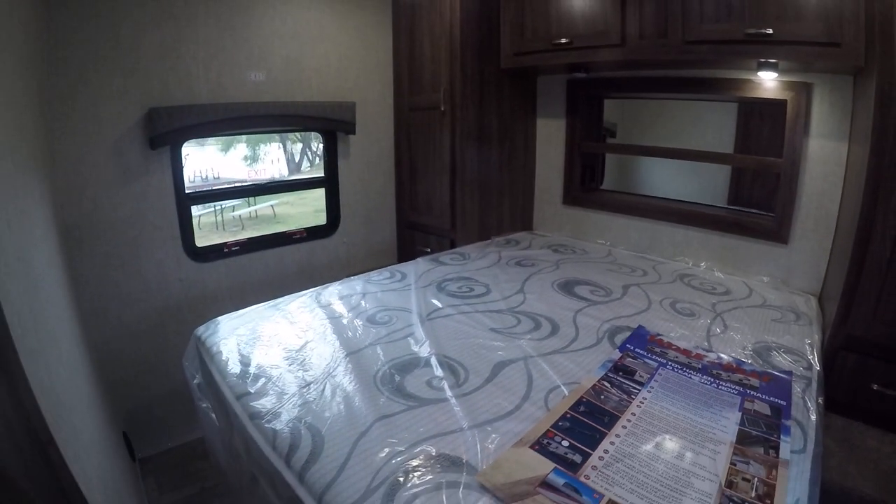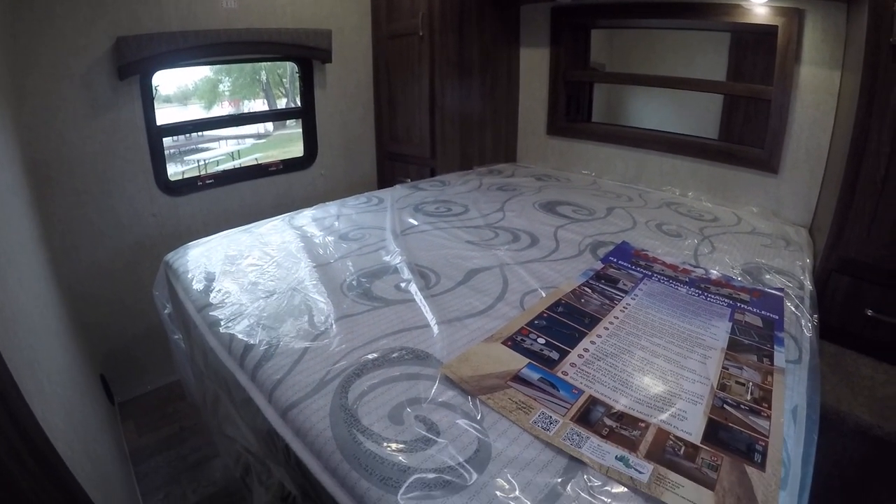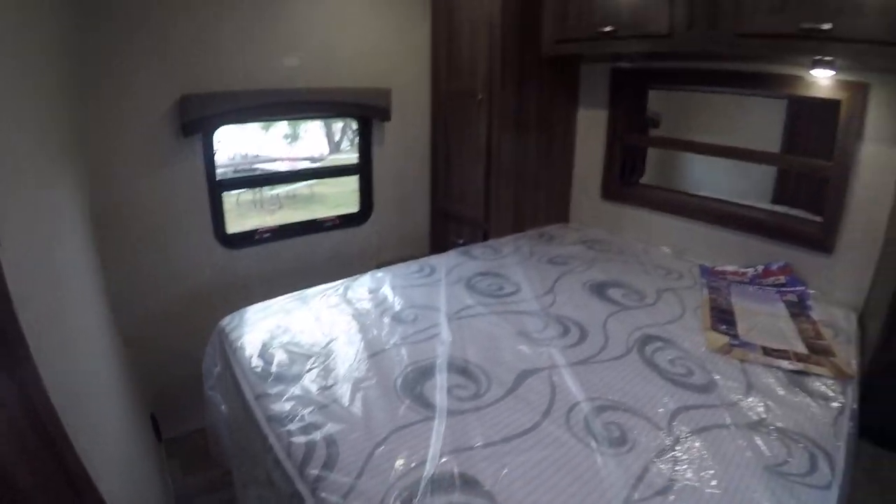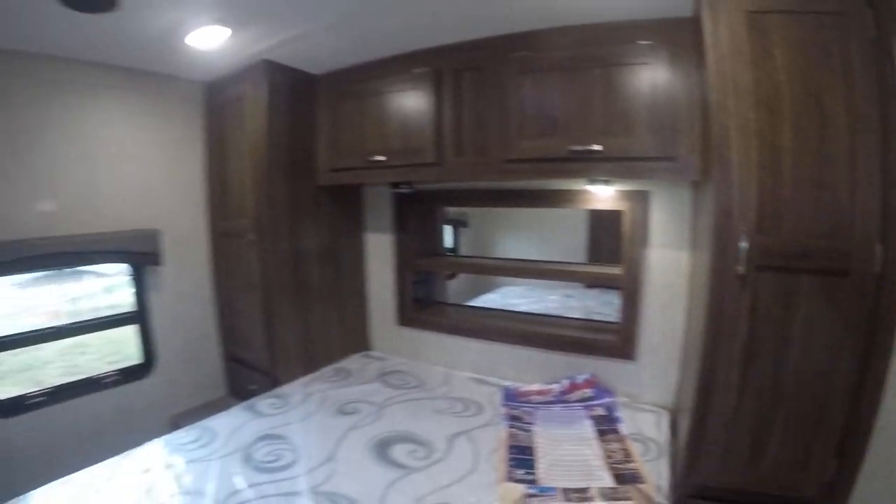Last but not least, you'll get a great rest in this walk-around queen-size master bedroom, with oh-so-much storage underneath, and closets on either side with plenty of space to hang your clean clothes.